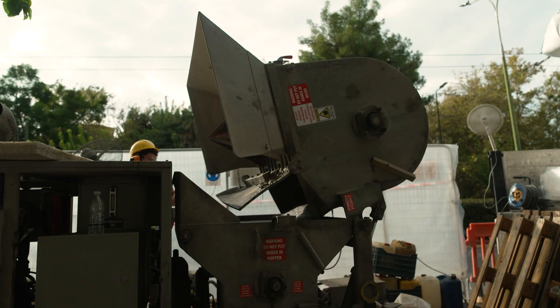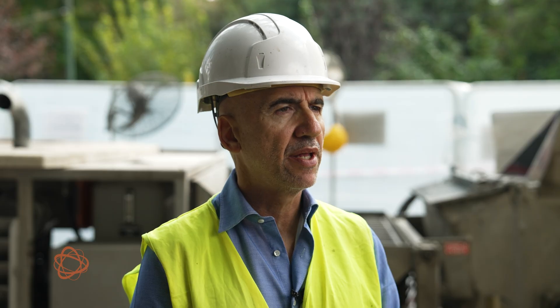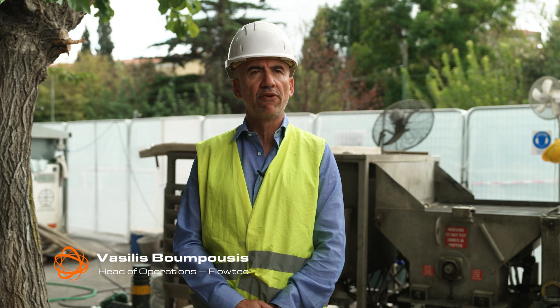The biggest challenge in this project is that since we are in the center of Athens, we have to keep the sewer network operational while we apply Vortex's technology.